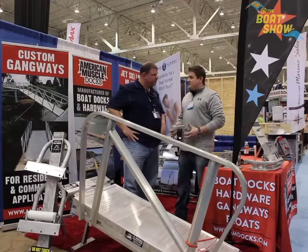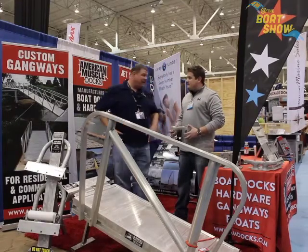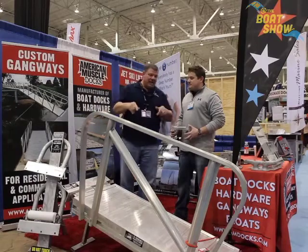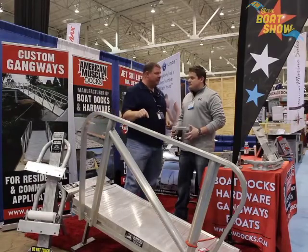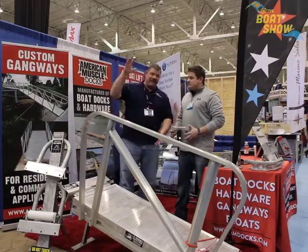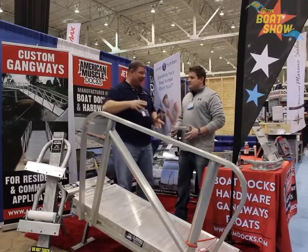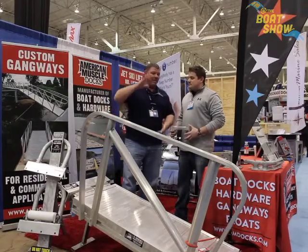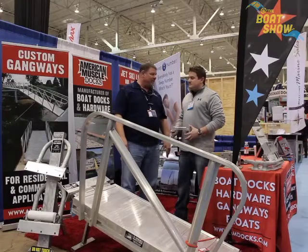We think we came up with a good design and the numbers speak for themselves. It's a fantastic product — I'm really glad you did this because a lot more people need to use these, especially up in the Great Lakes area. People think, we don't have a tide, we don't need to think about this. But with floating docks and wind, there are a lot of different things making the boat go up and down from the dock, so having the gangway is a great way to get on and off the boat.